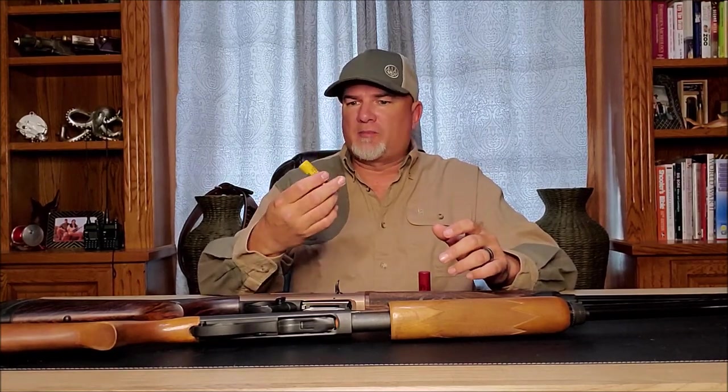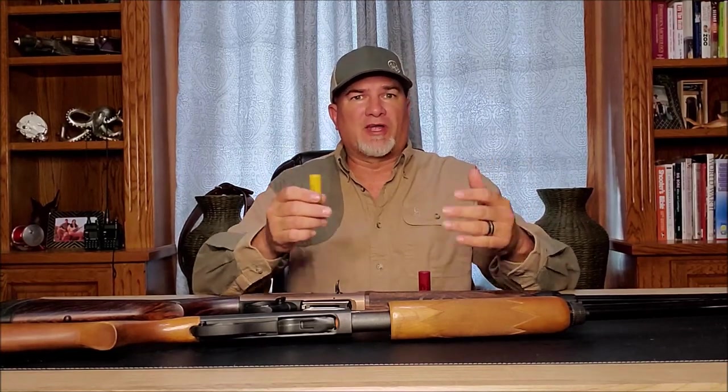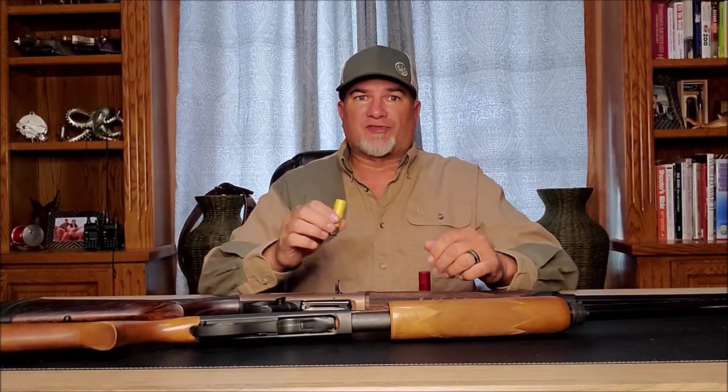Today, the 20-gauge is the most popular upland game cartridge in America. Quite honestly, I now believe that the 20-gauge is the perfect upland game cartridge — but I didn't always feel this way.